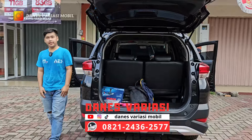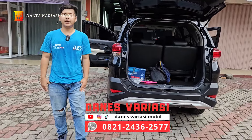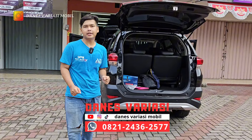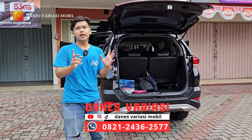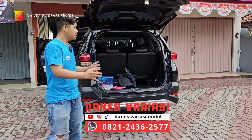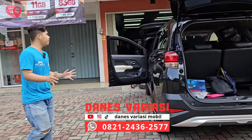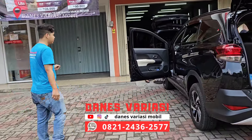Selamat pagi dan selamat datang di Danes Variasi Mobil Bogor. Hari ini weekend di workshop kedua kita banyak antrian, karena di workshop pertama kita tentunya sudah full antrian. Di sini Mimin akan spill satu persatu unit apa aja yang lagi pasang aksesoris di workshop kedua kita.